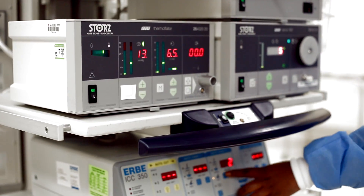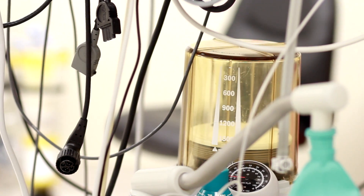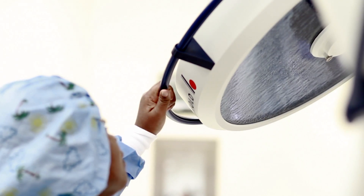Bypass surgery is usually reserved for the sickest patients — patients who have weak hearts, patients who have many of their vessels diseased, particularly if they're diabetic and have poor heart function. These patients become good candidates for heart surgery.